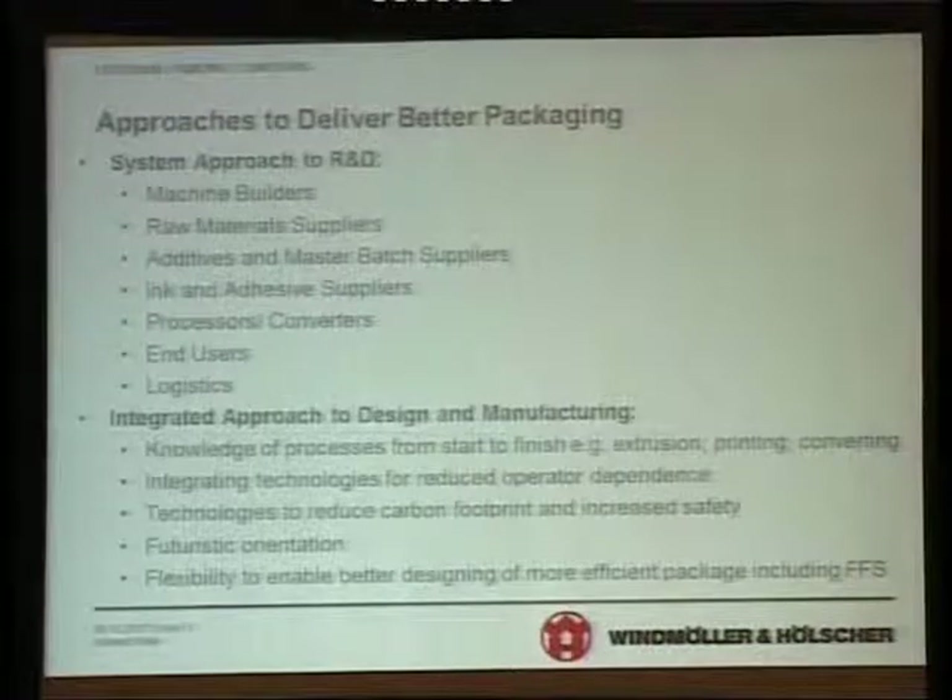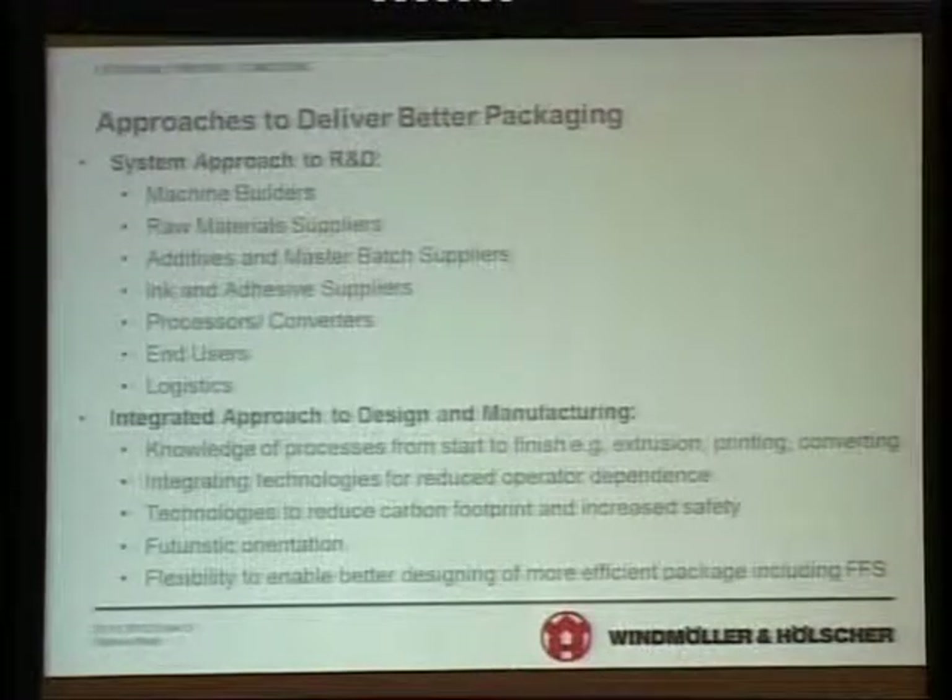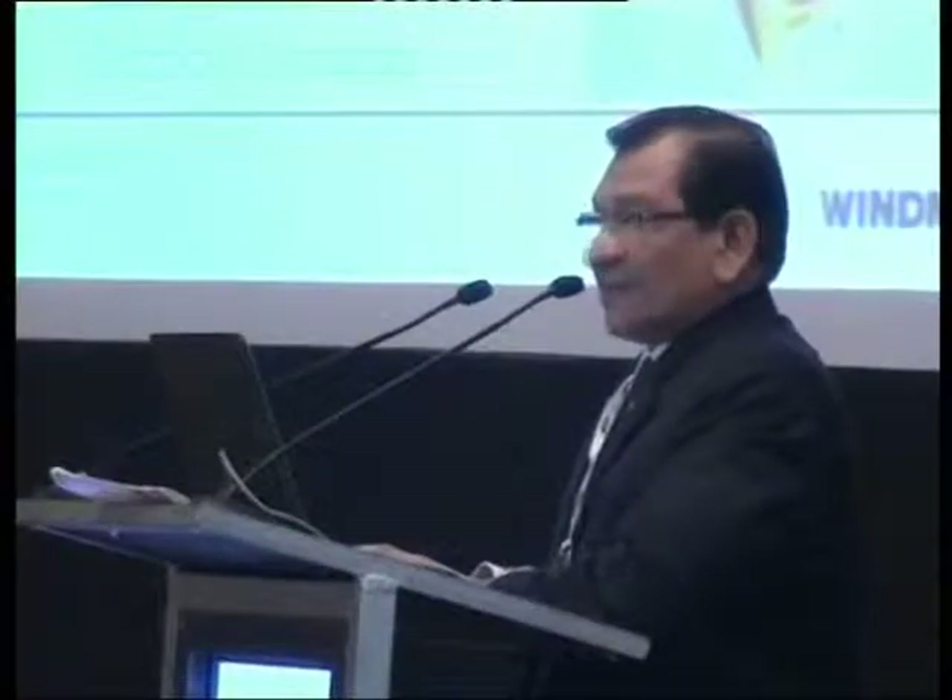Technologies to reduce carbon footprint and increase safety are important. Futuristic orientation is very important, and flexibility to enable these packages. For example, barrier packaging required for ovens, microwave, retort and things like that — the films are designed accordingly for that.